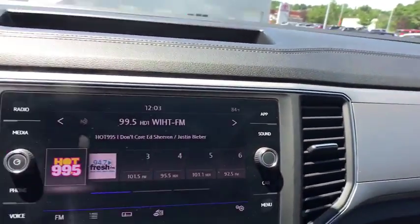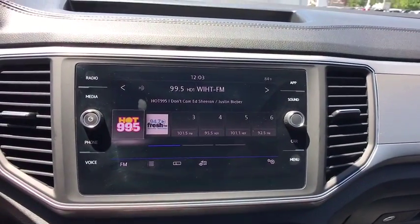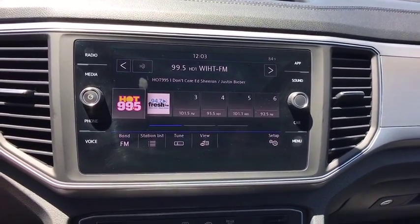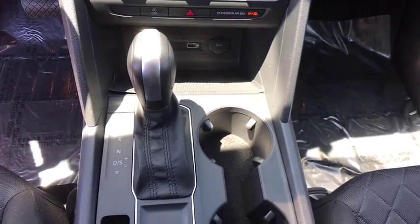Overhead console, power moonroof, panic alarm, remote keyless entry, tachometer, rear window wiper, front reading lamps, front bucket seats, driver vanity mirror.